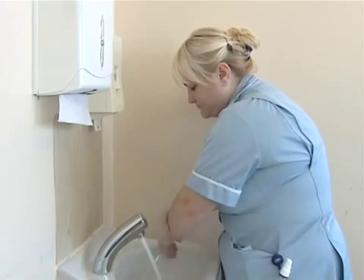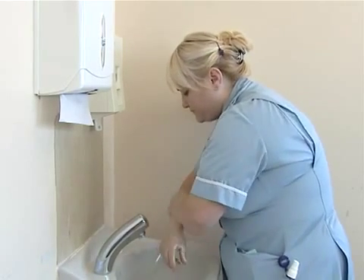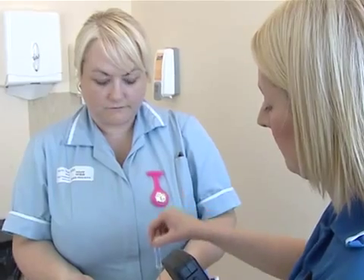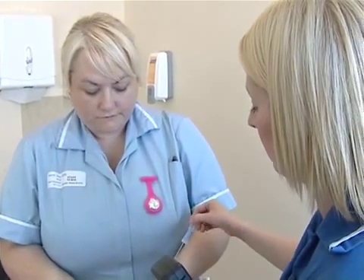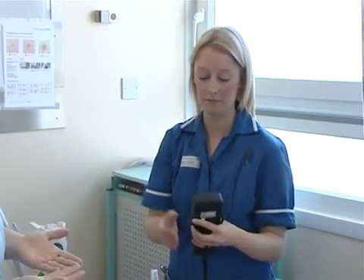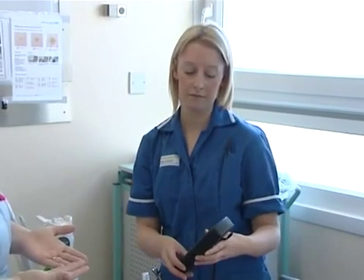The infection prevention and control team are using SystemSURE Plus primarily for mandatory hand hygiene training. We incorporate it into our teaching sessions as a really useful tool to demonstrate if staff are complying with effective hand hygiene technique. We ask staff to volunteer and swab areas of the hands that they may frequently miss or overlook when cleaning their hands — and sometimes they're quite shocked by the high scores.